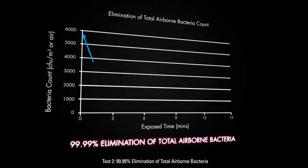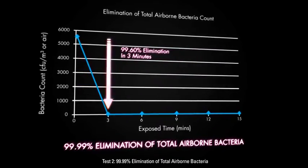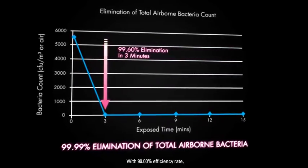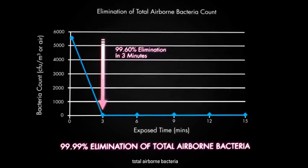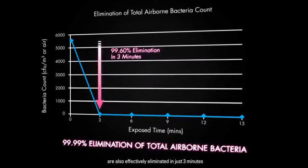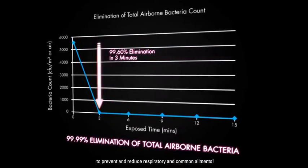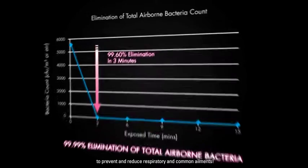Test 2: 99.99% Elimination of Total Airborne Bacteria. With 99.6% efficiency rate, total airborne bacteria are also effectively eliminated in just 3 minutes to prevent and reduce respiratory and common ailments.